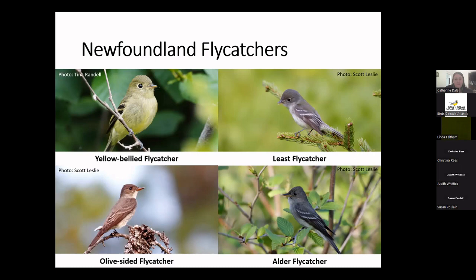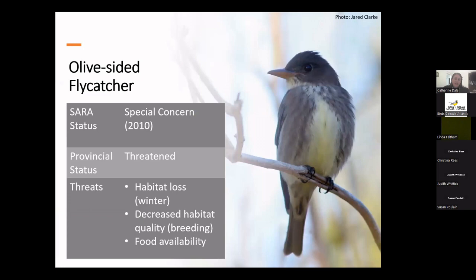Olive-sided flycatchers declined by 78% between 1968 and 2006 and were listed on the SARA registry as threatened in 2010. However, the pace of decline seems to have slowed quite a bit recently. They were reassessed in 2018 and recommended to be downgraded from threatened to special concern, and that change happened in February 2023. Here in the province they're still listed as threatened. A major threat is likely loss of wintering habitat in northern South America, but they may also be affected by altered fire regimes on the breeding grounds — they like cleared areas in the boreal forest such as burned areas. And like all aerial insectivores, there's concern about food availability and decreasing insect populations.